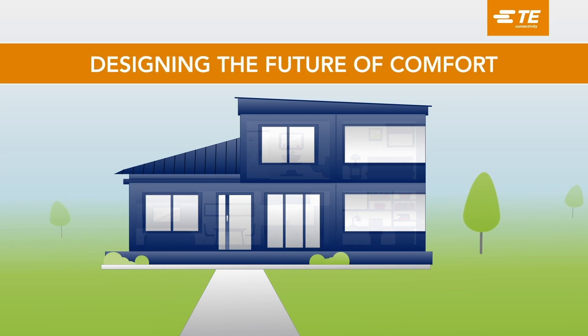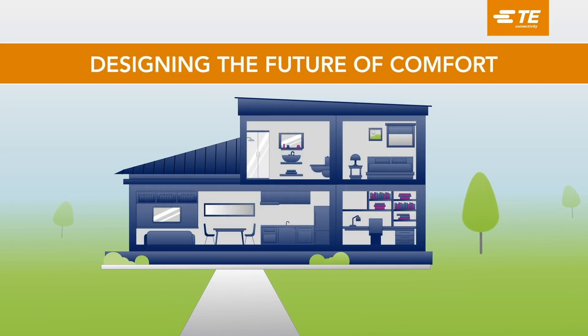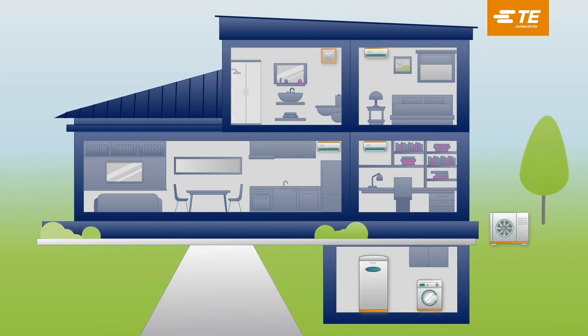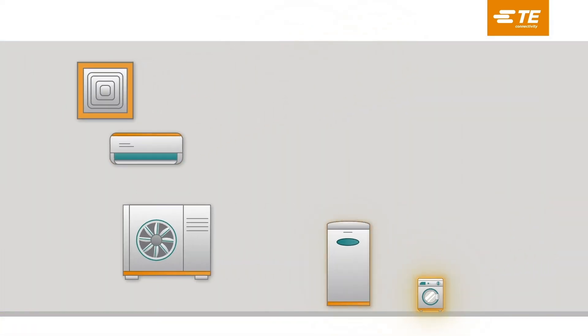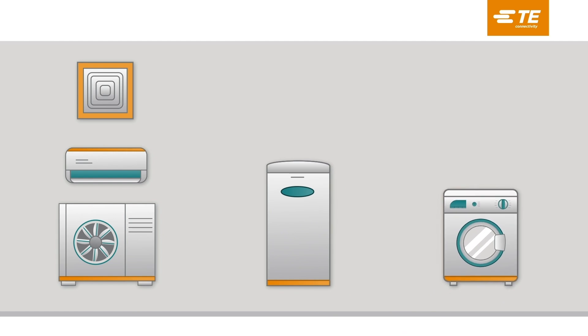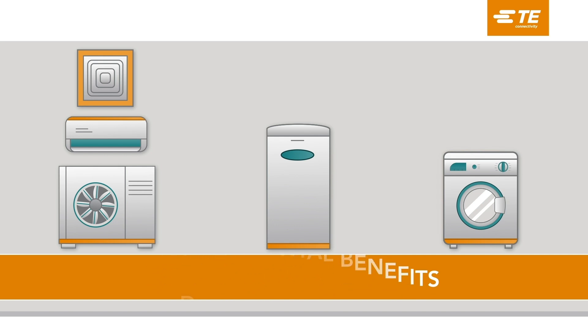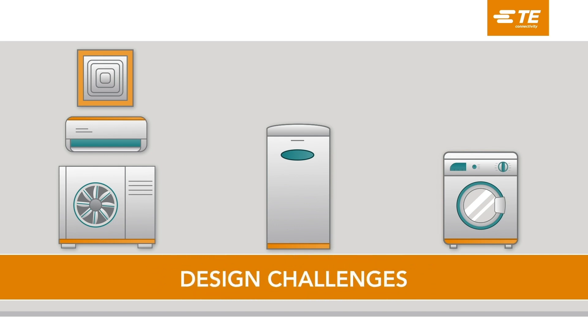Every homeowner wants lower energy bills and indoor comfort all year round. Heat pumps promise to deliver these benefits — no wonder they're the leading technology for future smart homes. Today, we'll explore the different types of heat pumps, examining their energy efficiency, environmental benefits, and the design challenges engineers face today.